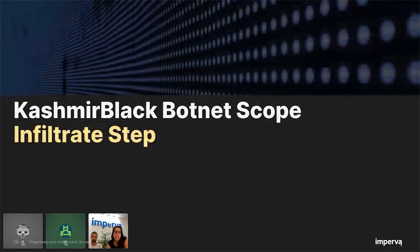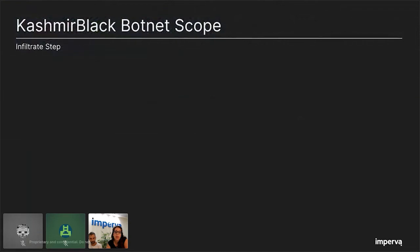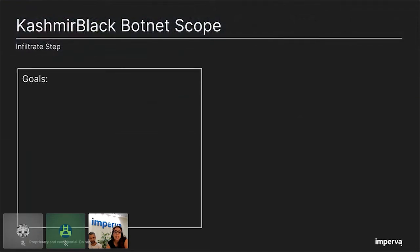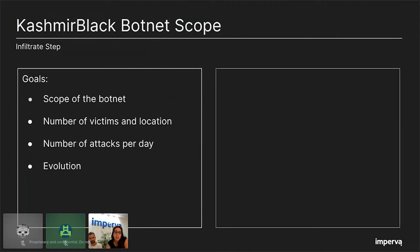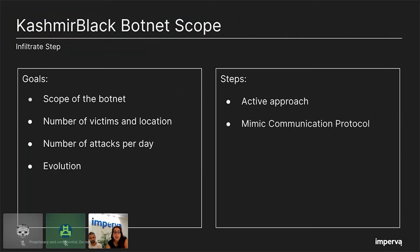Moving to the Kashmir Black botnet scope — the infiltrate step. The best way to learn about an organization is to be part of it, and the same goes for learning about botnet operation. Once we mapped all the entities of the botnet, we wanted to understand the scope, its victims, the attacks, and its evolution. We learned the communication protocol between the bot and the CNC and mimicked it. We infiltrated the botnet by constant communication with the CNC, went undercover and impersonated the spreading bot, and without actually attacking any targets, we started to collect information about the botnet victims.